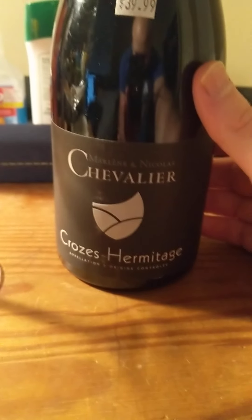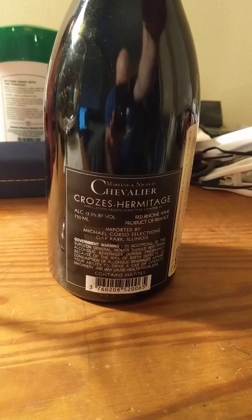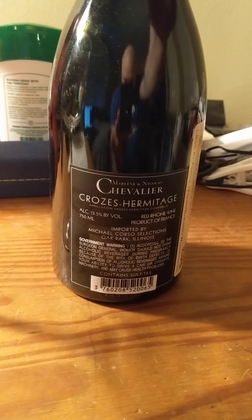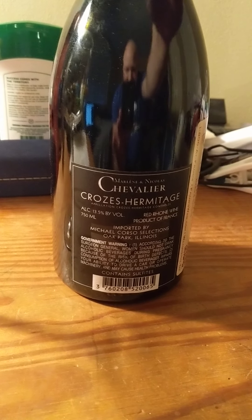Tonight's wine is a Chevalier Crozet Hermitage. It's a blend, 2012 by the way. 13 and a half percent, it is from the Rhône Valley of France. Apparently it's imported in Illinois.